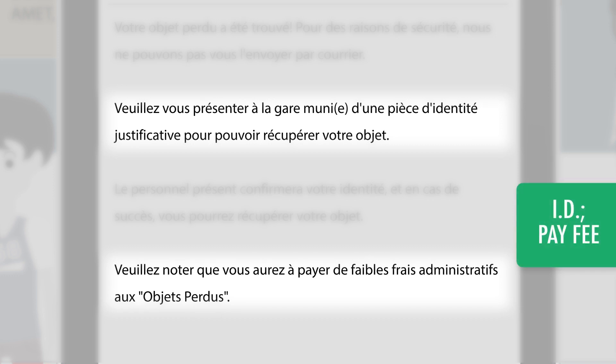The email says that you need to present proof of identification and to pay a small fee.